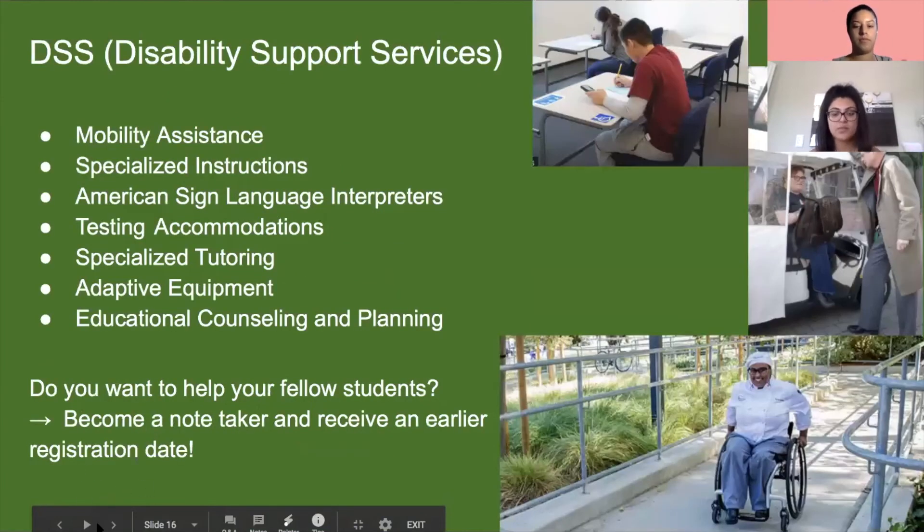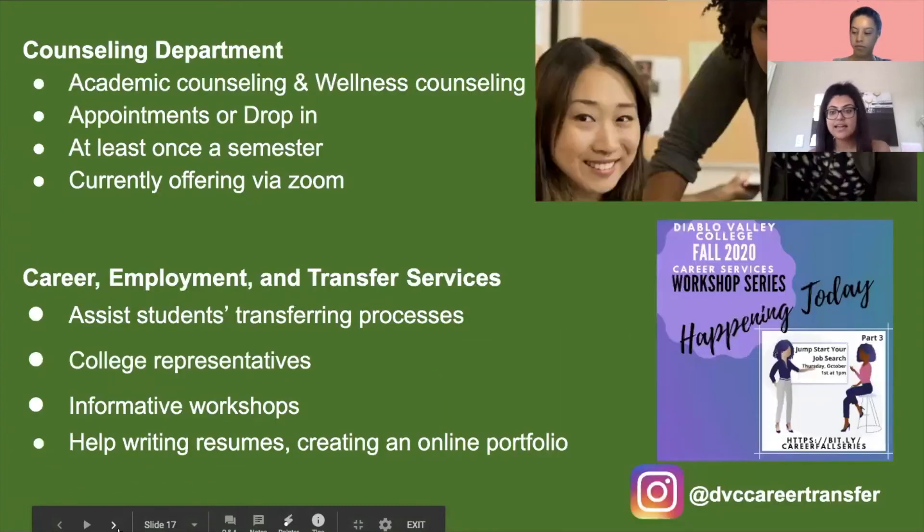Next we have DSS — Disability Support Services — designed to ensure students with disabilities have equal access to all educational offerings. Opportunities include mobility assistance, specialized instruction, American Sign Language interpreters, testing accommodations, specialized tutoring, adaptive equipment, and educational counseling and planning. You can also become a note-taker for a classmate, and perks include early registration and a certification, all while knowing you're helping someone out.